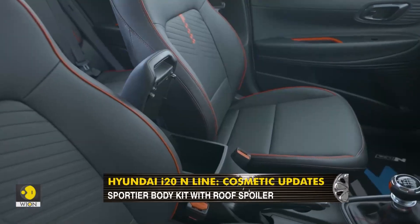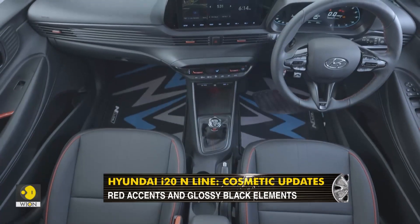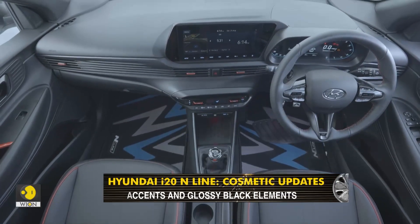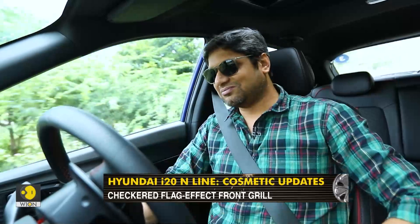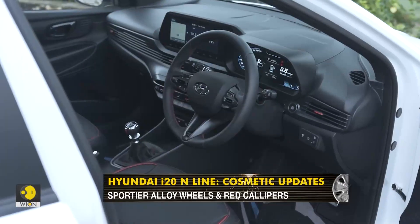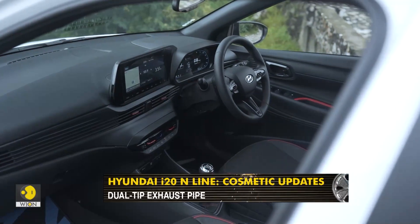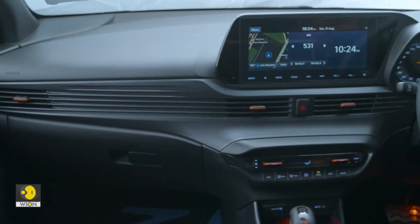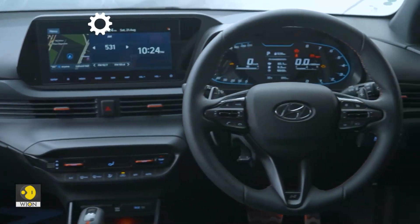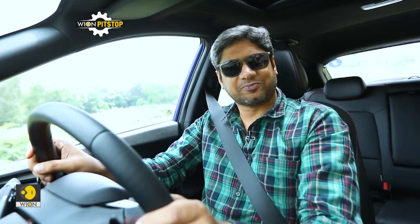To set the cabin of the i20 N-line apart from the stock i20 — which is also very dark inside — there are red accents on the seats, the control knobs, and the door panels. Thankfully it's not overdone, because a lot of times you've seen manufacturers, including Hyundai, become too obsessed with splashes of different colours that just don't work. In the i20 N-line it definitely works because the inserts are subtle — that red with the entire black dashboard and black interior really does work and gives a sporty enough feeling inside.